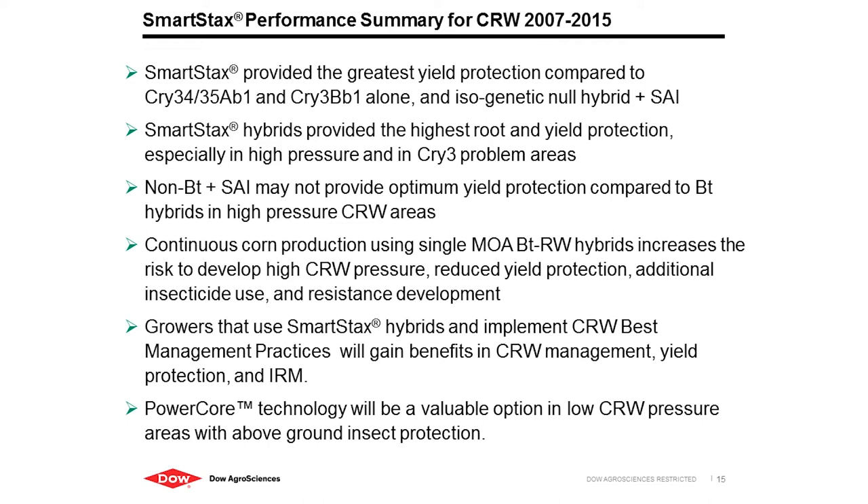In summary for this data set from 2007 to 2015: SmartStax provides the greatest protection in both root protection and yield protection in Cry-3 and non-Cry-3 problem areas. The non-BT with a soil insecticide may not provide optimal yield protection compared to a BT hybrid in high-pressure situations. Continuing to use a single mode of action in corn-on-corn can increase the risk for resistance development, potentially reduce yield potential, and add to the need for additional insecticide use — either soil or foliar applied.